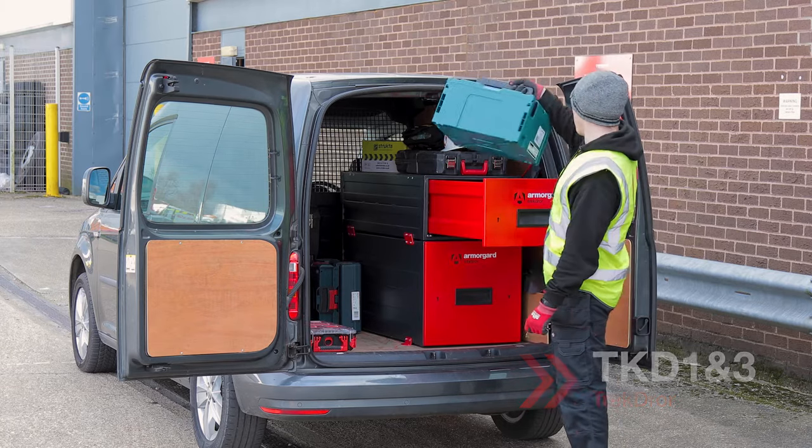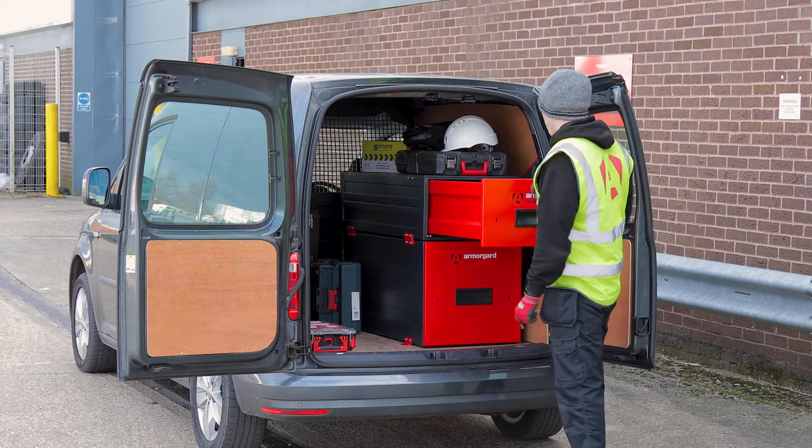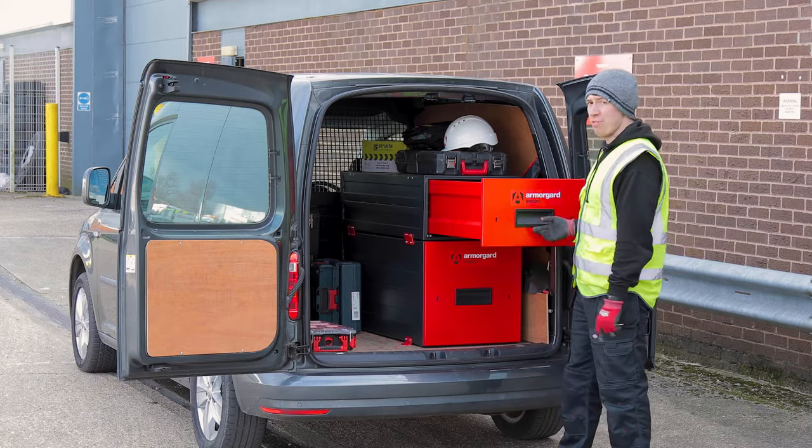As for keeping the van tidy, I keep all my gear tucked away behind two five-lever deadlocks, so there's no fault in this option.